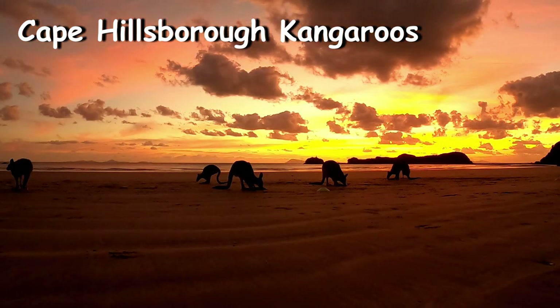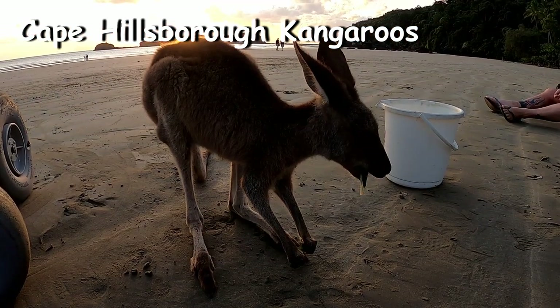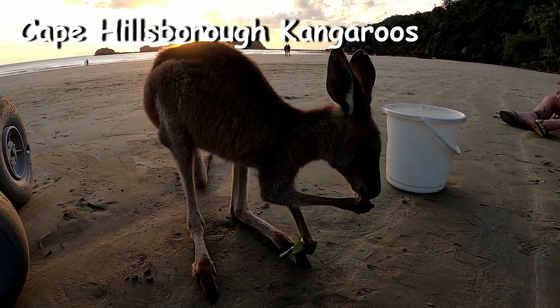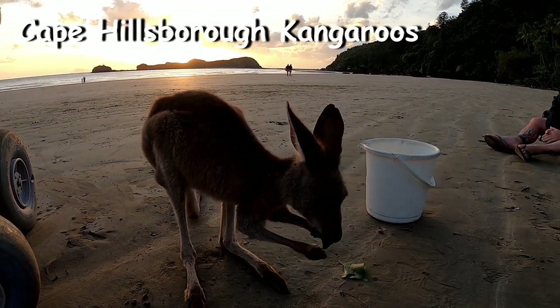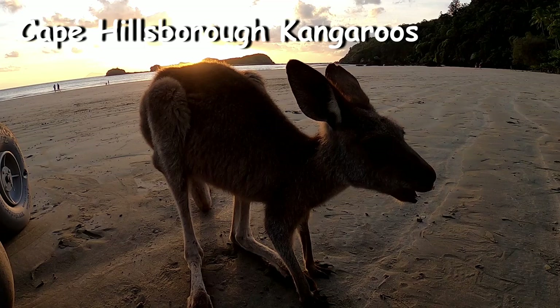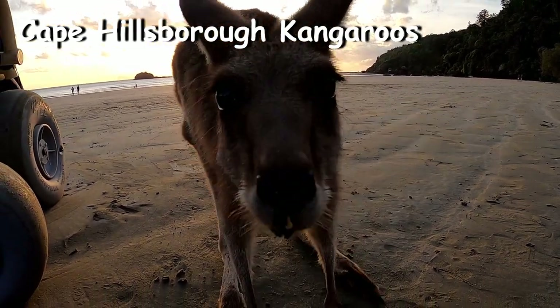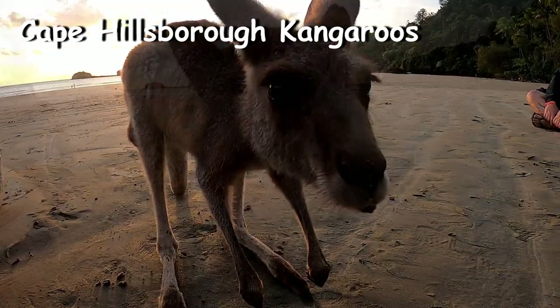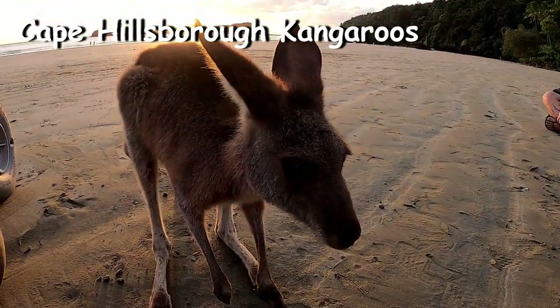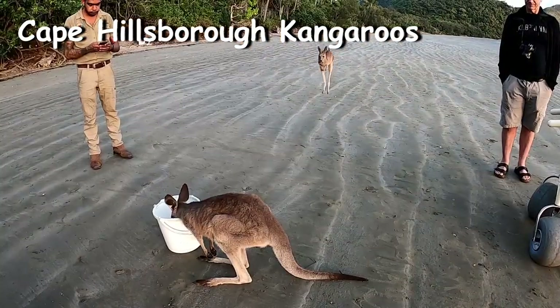On our visit, about 10 different kangaroos or wallabies were hanging around the beach. During the day they rest, sleep or wander around the tourist park accommodation — sometimes right outside your cabin or caravan. At sunrise every morning you will be able to see these kangaroos congregate on the beach for their morning feeding. Normally in the wild, these kangaroos will feed on the pods left behind after high tide.